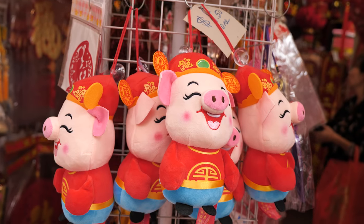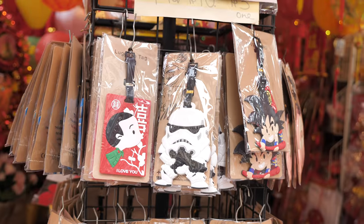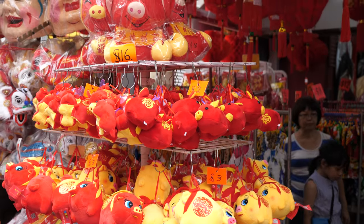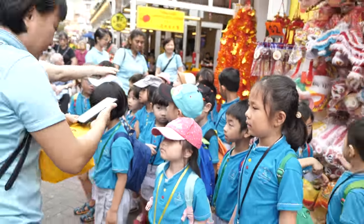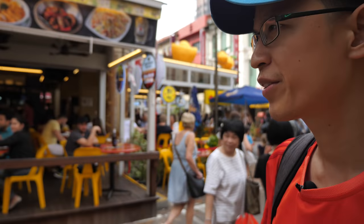Let's take a look at what they are selling before we get some sketching done. This is the Year of the Pig — the Chinese Zodiac has 12 animals. I belong to the rooster; this year is the pig, so we have a lot of soft toys and a lot of children around as well.